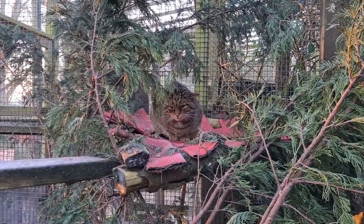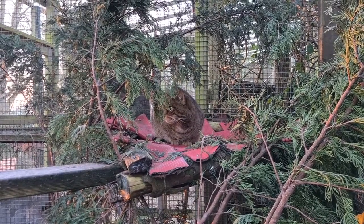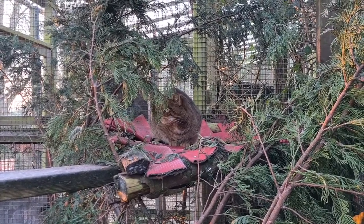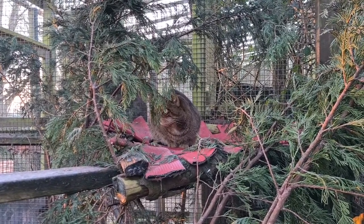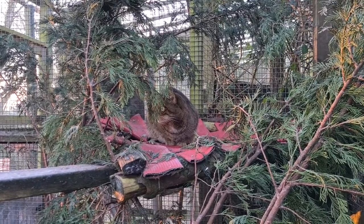They look very similar to a domestic tabby cat, however one noticeable difference is that they have a thick tail with a black tip and black stripes. Wildcats also have a larger cranial capacity, a shorter gut and a more angular jaw. They need a more angular jaw as they survive purely on killing and eating prey.